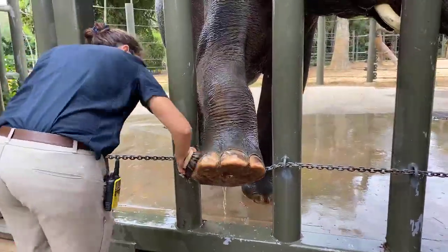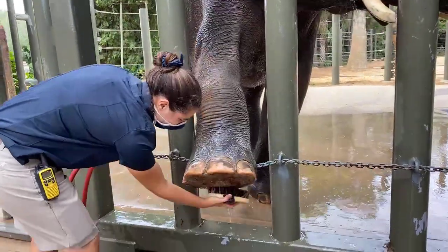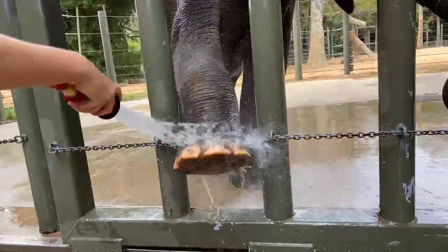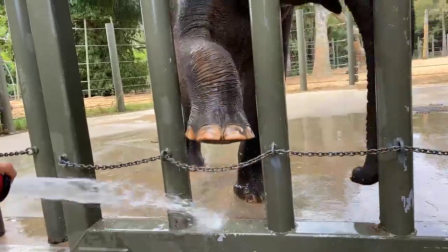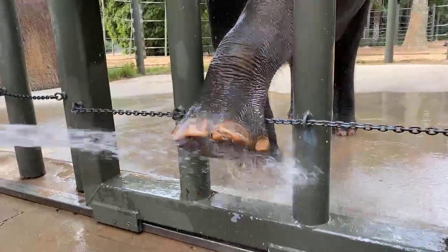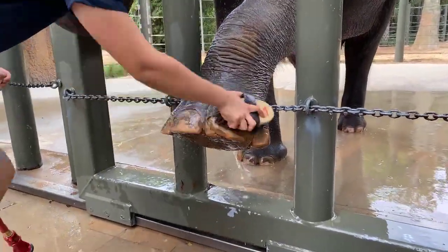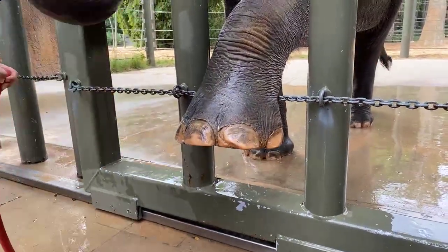The length of the bath really depends on what the elephant was up to the night before. We have some elephants whose baths take much longer than others — some take their dusting very seriously and like to just be coated in mud in the morning. A good bath probably takes about anywhere from 5 to 10 minutes, and it really just depends if we have anything else we need to do, like if there's something on a foot we need to trim.